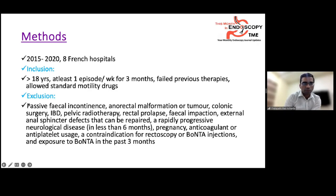Excluded patients included those with passive fecal incontinence, anorectal malformation or tumor, colonic surgeries, IBD, pelvic radiotherapy, rectal prolapse, fecal impaction, repairable external anal sphincter defects, rapidly progressive neurological disease, pregnancy, anticoagulant or anti-aggregant use, contraindications to rectoscopy or Botox injection, and previous Botox exposure in the past three months.